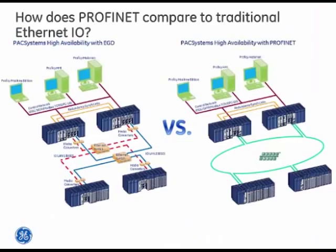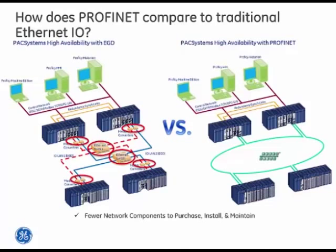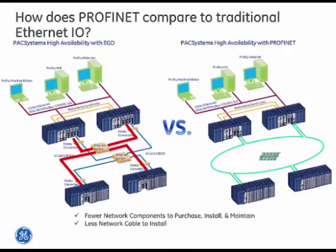How does Profinet compare to traditional Ethernet I.O. solutions? For starters, there are fewer network components to purchase, install, and maintain — no need for external Ethernet switches or media converters, as those are built into the solution. There is also less network cable to install. In traditional high-availability systems using full dual LAN, anywhere you run a single cable you have to run a second, effectively doubling cable layout cost.